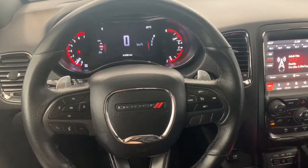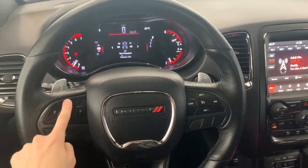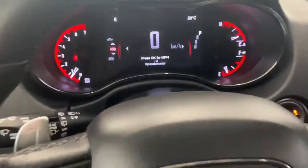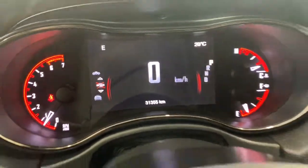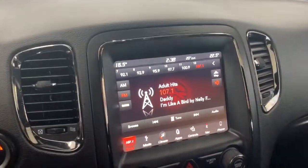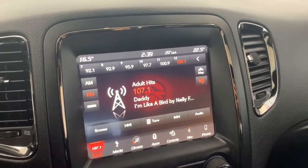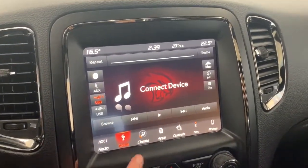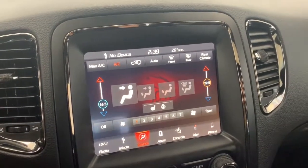Inside this Durango it does come equipped with Bluetooth — the Bluetooth command button is right here, along with buttons that control what you see on the dash as well as the cruise controls. Zooming into the dash, we can see it has just around 31,000 kilometers on it. It has an 8.4 inch Uconnect touchscreen display fully equipped with a premium Alpine speaker system with a subwoofer. You can connect your phone via aux, USB, or Bluetooth streaming. It does have dual climate controls, so one person can have it colder and another warmer.